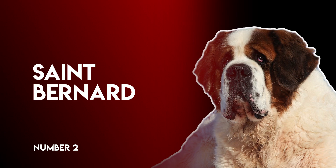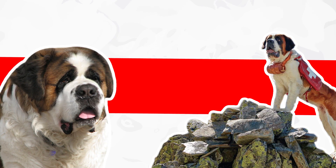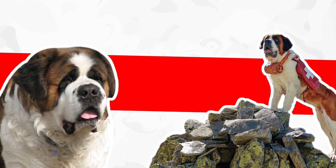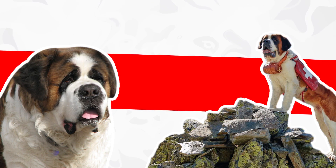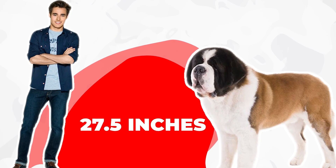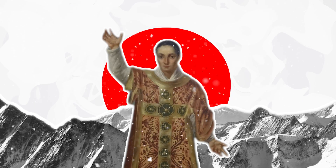Number 2: St. Bernard. The St. Bernard's written standard abounds with phrases like 'very powerful,' 'extraordinarily muscular,' 'imposing,' and 'massive.' A male stands a minimum of 27.5 inches at the shoulder. In the year 1050, at a snowy pass within the Alps, a monk named Bernard of Menthen — later canonized — established a hospice to aid pilgrims journeying to Rome.